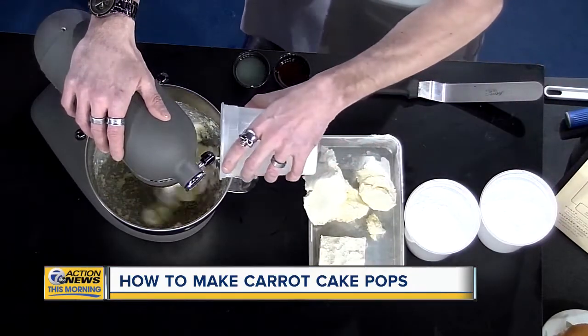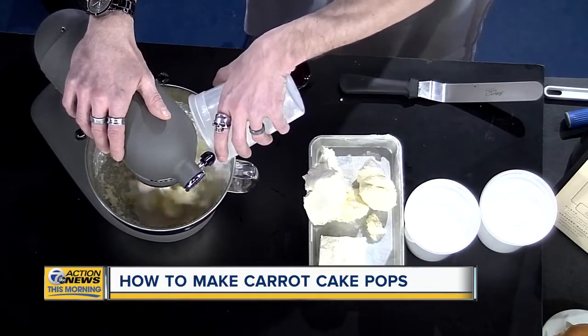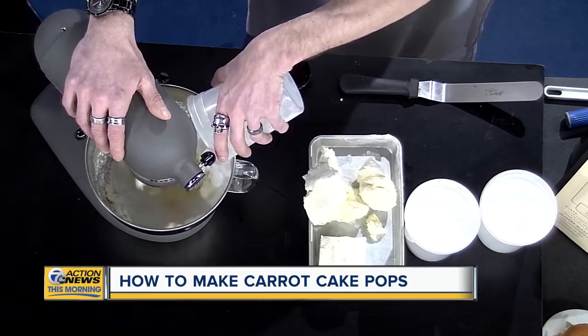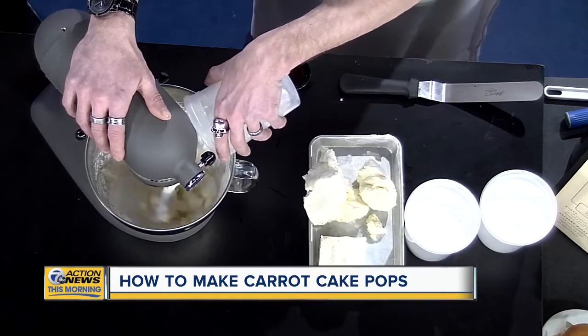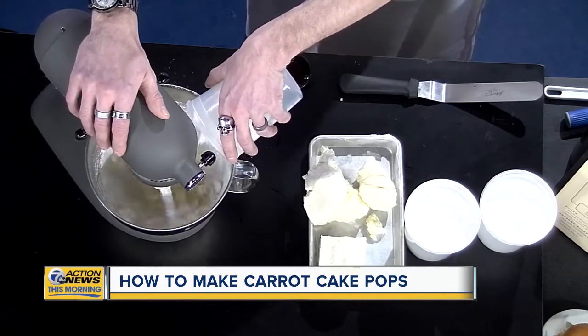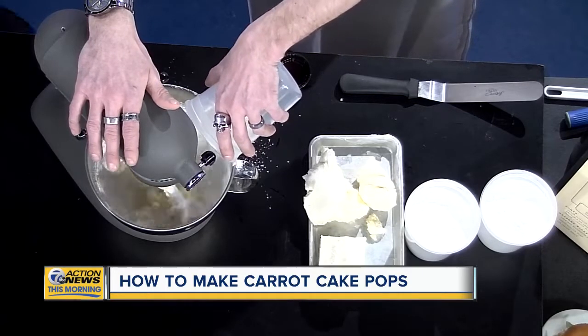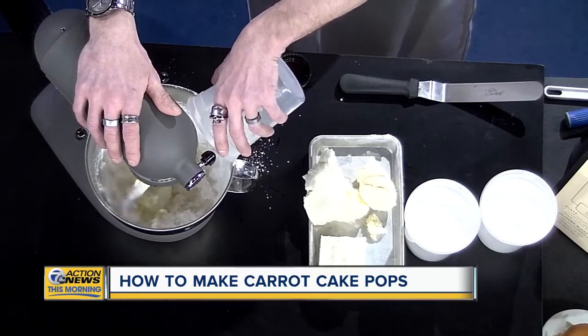Once our sugar is added, we're going to add our cream cheese and mix that until it's fully incorporated. Once it's been incorporated, we're going to add just a little bit of fresh lemon juice and some vanilla extract. Then once it's completely soft, we'll let it sit at room temperature for just a little bit, and then we'll start to build our cakes one layer at a time.